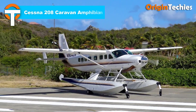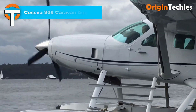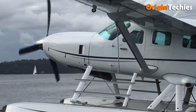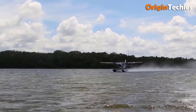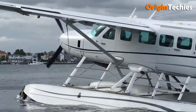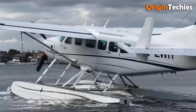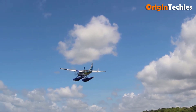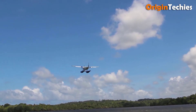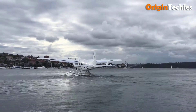Cessna 208 Caravan Amphibian. The Cessna 208 Caravan Amphibian is a highly adaptable aircraft that excels in various roles, from passenger transport to cargo operations. Powered by a robust Pratt and Whitney PT-6A turboprop, this high-wing monoplane offers reliability and efficiency. Its spacious cabin comfortably accommodates up to nine passengers, with options for cargo configurations or a mix of both, making it perfect for diverse missions. One of its standout features is the ability to be equipped with floats, allowing it to operate on water with ease. The Caravan Amphibian's retractable landing gear enhances versatility, enabling operations in rugged environments, from unpaved airstrips to water bodies.